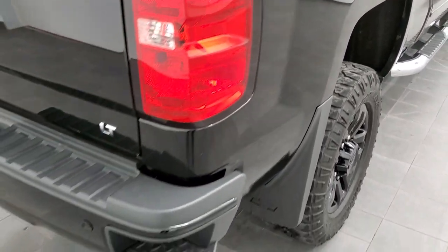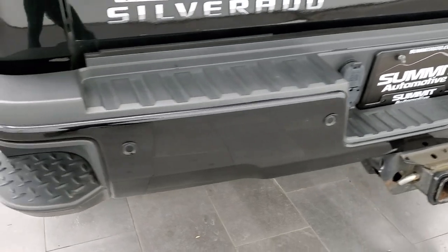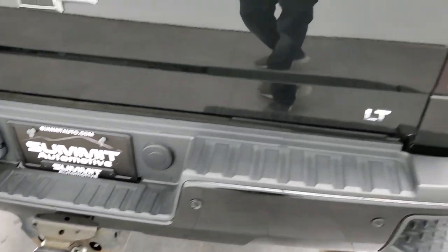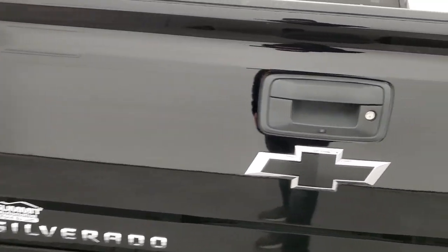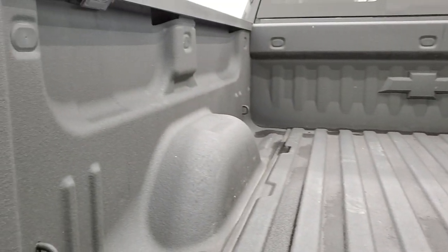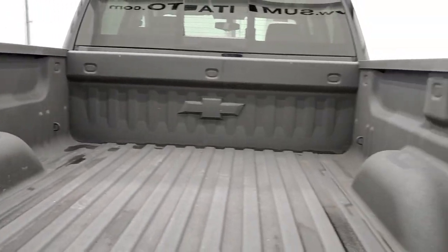Coming around to the back of the vehicle you can see the rear bumper is in nice shape. Full towing package which includes the receiver hitch, 4-pin and 7-pin wiring. You get the rear bumper steps, rear bumper parking sensors, and it's in really nice shape. Tailgate is in excellent condition as well — does have a locking tailgate and backup camera, and once again notice the black bowtie. Comes with a very nice spray-in bed liner. It also has the LED bed lighting right up there and that bed is in excellent shape.